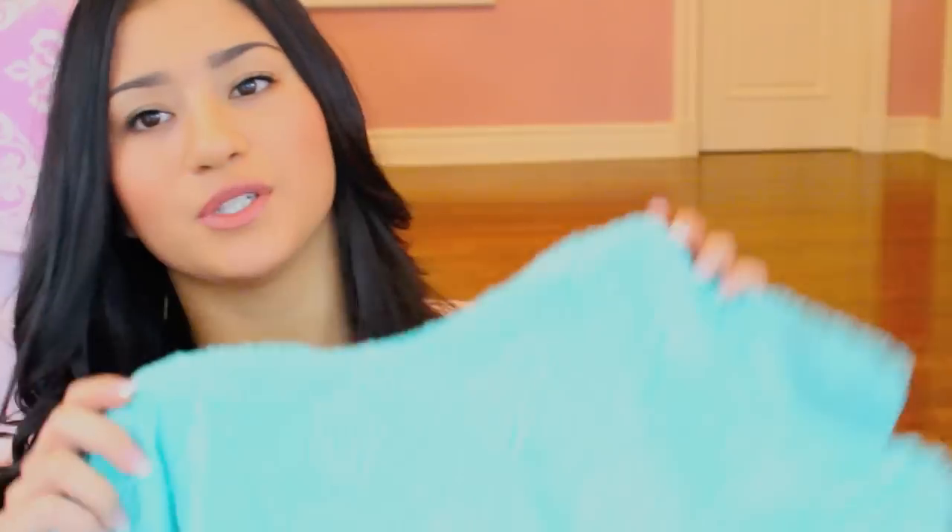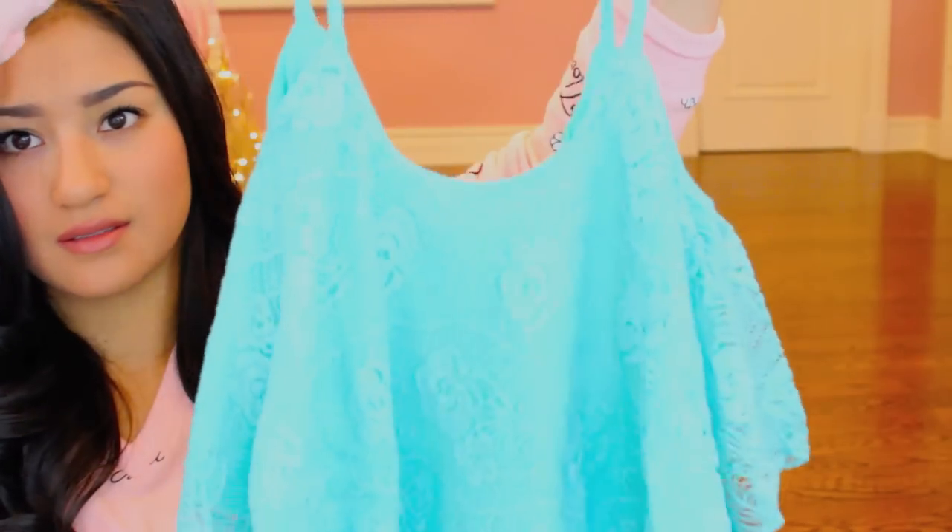I could also wear it on high-waisted shorts or my circle skirt. And then I got this Tiffany blue — since that is probably one of my favorite colors — thing. I don't know how to explain it, it just looks like that. Why did I get all this stuff? Because I love clothes. This is basically a super cropped top thing that you would wear like this, and I would probably wear it with a high-low type skirt or something like that.